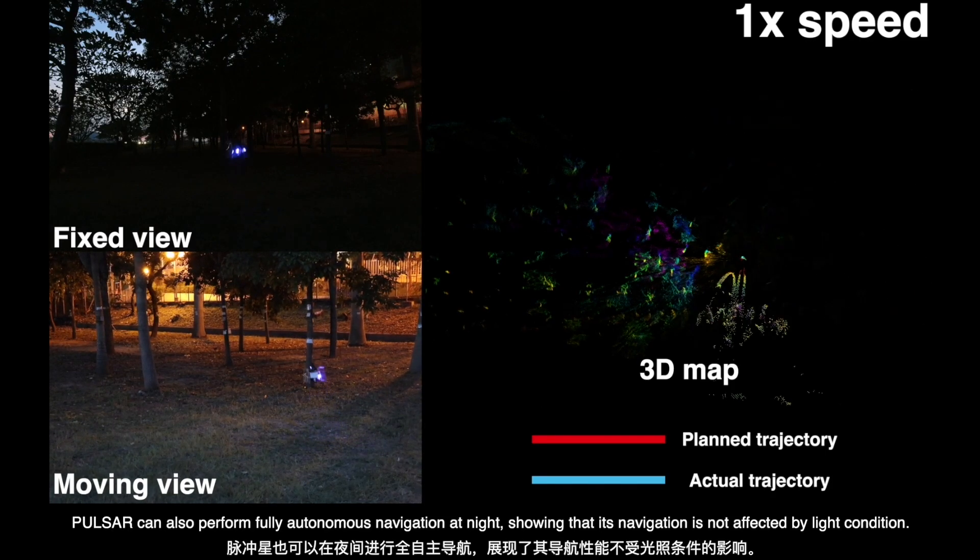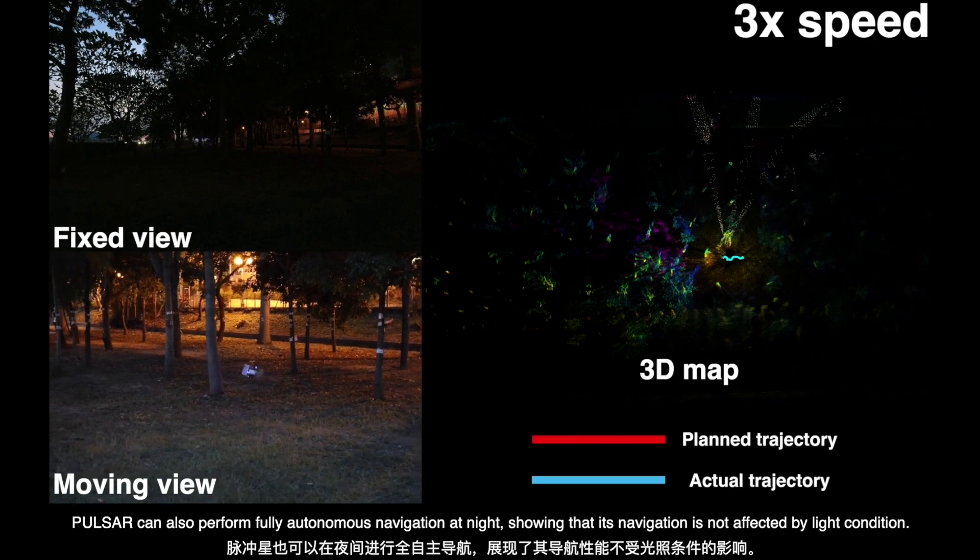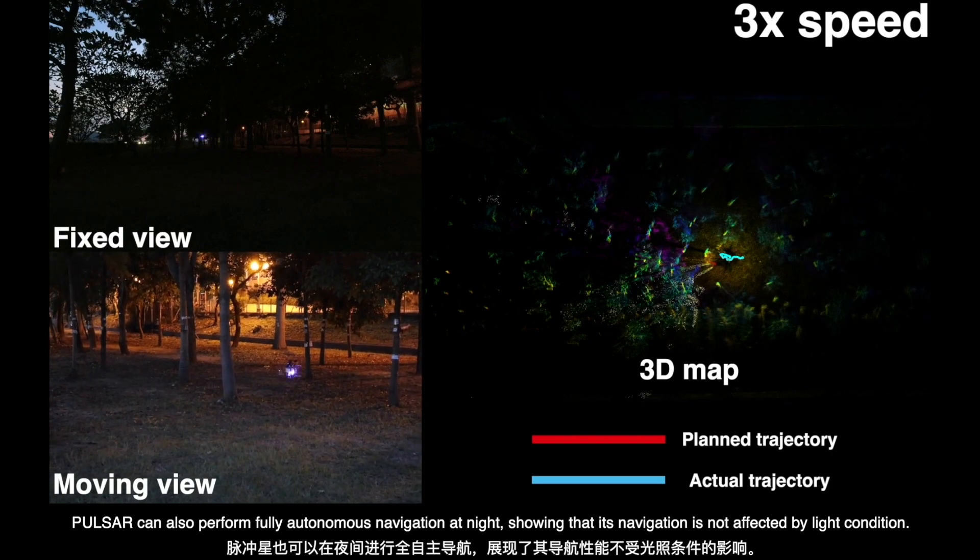Pulsar can also perform fully autonomous navigation at night, showing that its navigation is not affected by light condition.